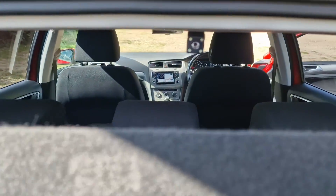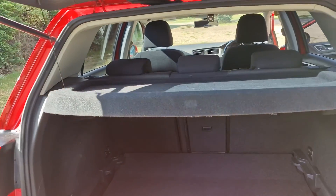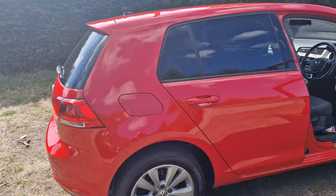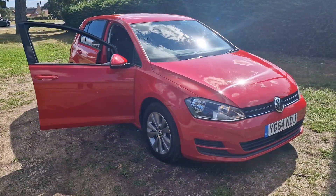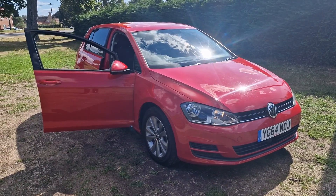It's also got the camera just up there for the rear. So there we go, that's the VW Golf. If you would like more information or would like to arrange a viewing, please feel free to give me a ring on 01842 812 988. My name's Simon — thank you very much.